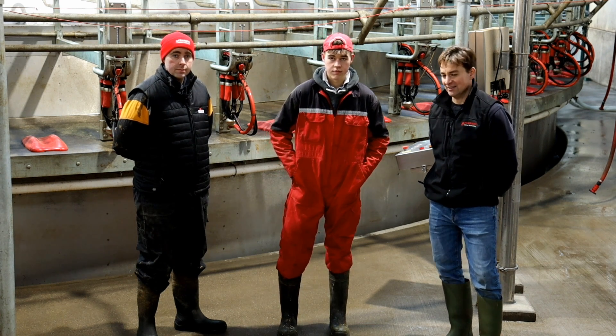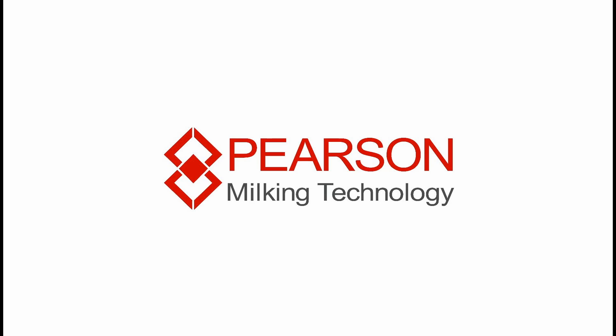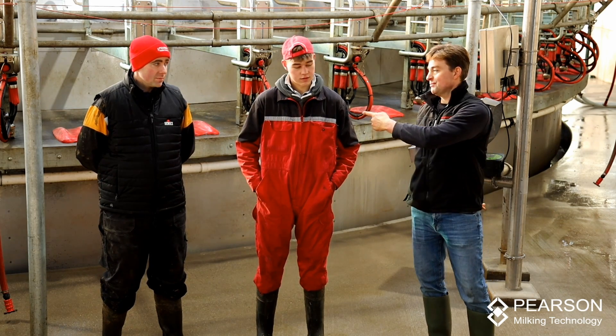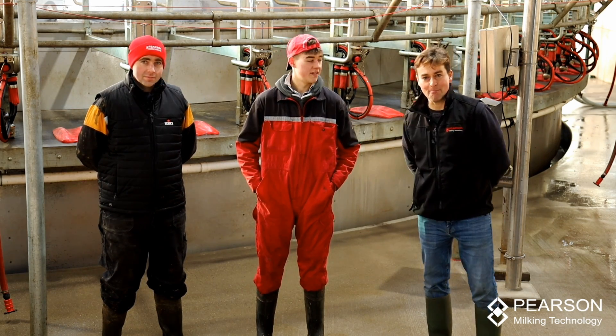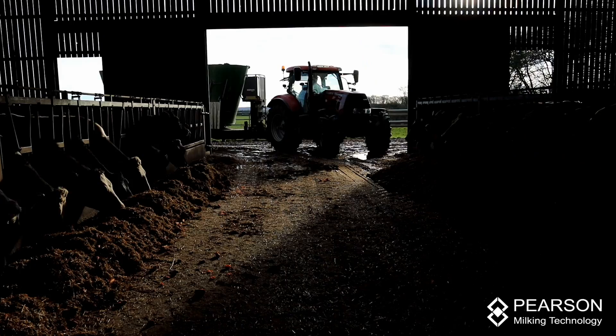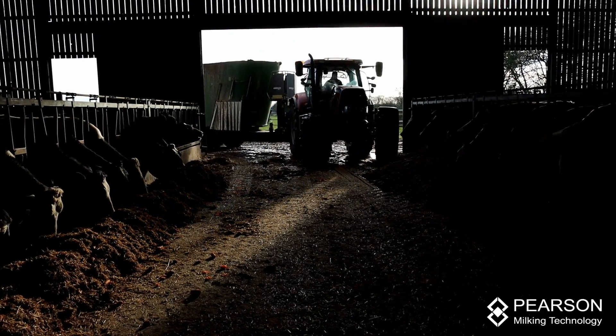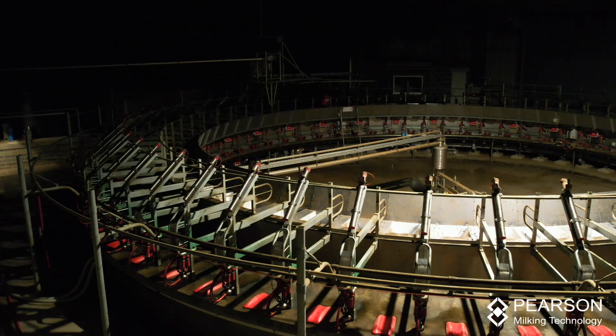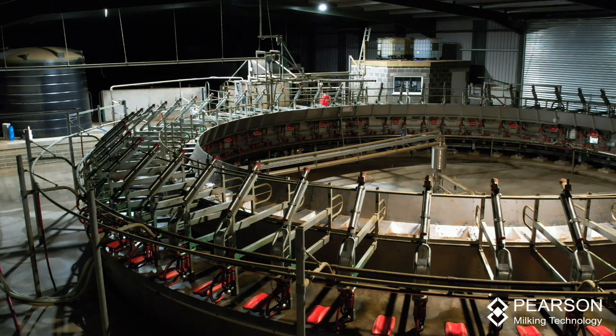It's just a mint parlour, you couldn't get better. Hello, my name's James Gill, this is my son Ben and this is my brother Tom. We're farming in Thorntendale, Pickering, North Yorkshire. We're milking 675 cows through a 60-point Pearson parlour.